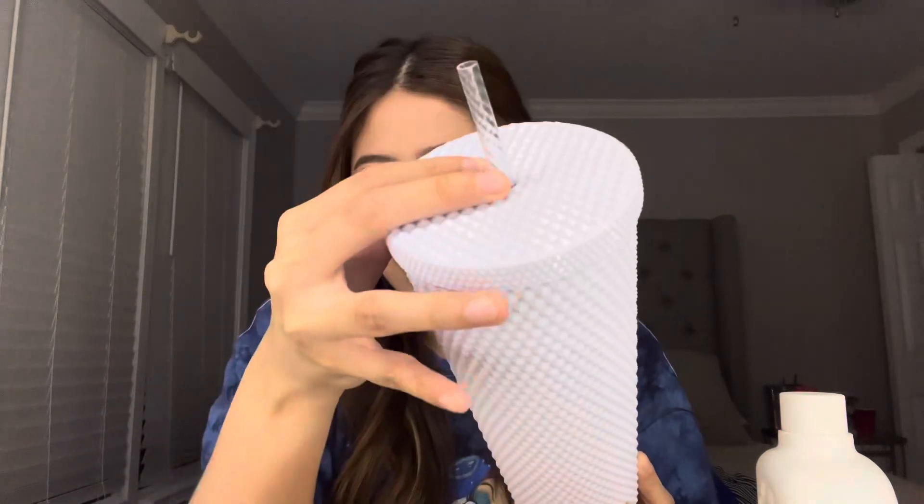Mind you, I bought these four cups at separate times, I just wanted to show you guys. But this beautiful white one looks like this, and the straw looks like that. And this one was $22.